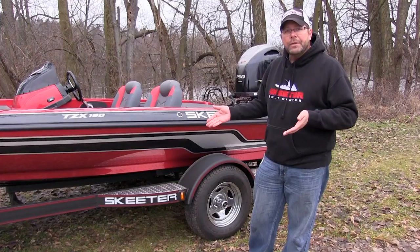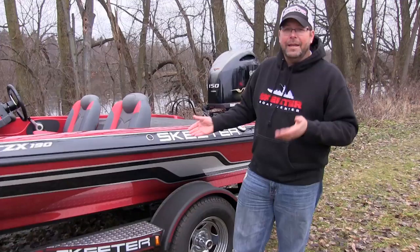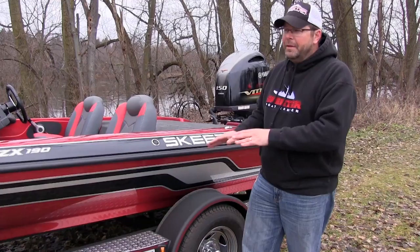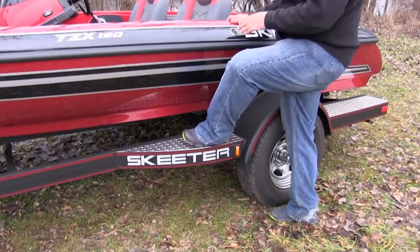Another thing they do — Skeeter puts this boat on an easy loader custom trailer made for this boat. It's a bunk trailer, so you're never going to be that guy at the boat ramp who's on and off and on and off, then once he gets it out he's pushing on it trying to get it straight. You can't load this boat crooked. Take your time, figure out your sweet spot, and it's going to load up perfectly straight every time.